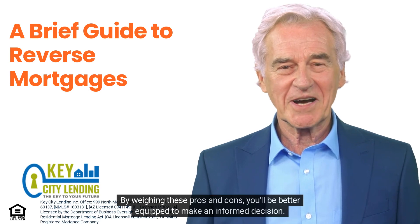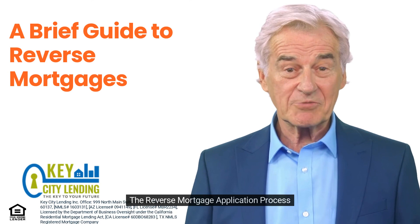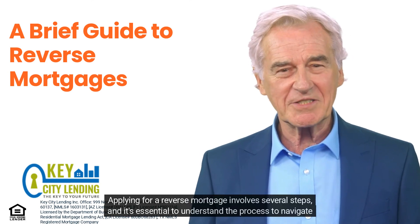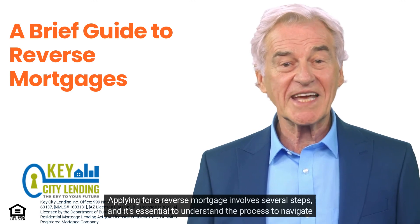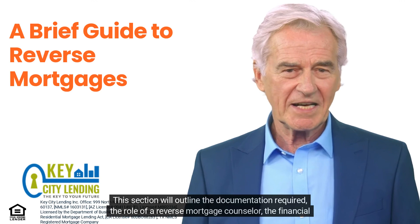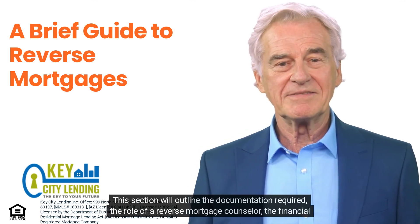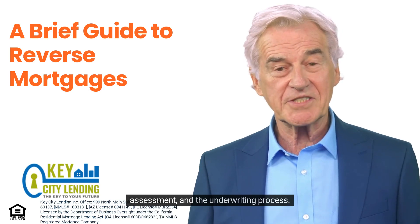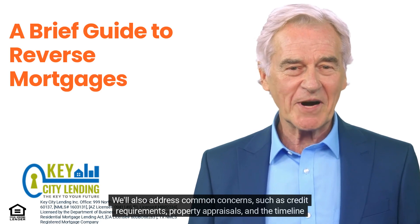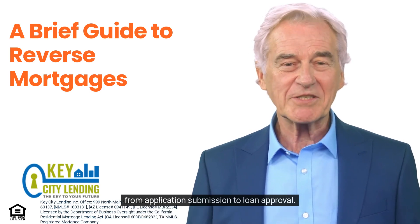By weighing these pros and cons, you'll be better equipped to make an informed decision. Applying for a reverse mortgage involves several steps, and it's essential to understand the process to navigate it smoothly. This section outlines the documentation required, the role of a reverse mortgage counselor, the financial assessment, and the underwriting process, as well as common concerns such as credit requirements, property appraisals, and the timeline from application submission to loan approval.